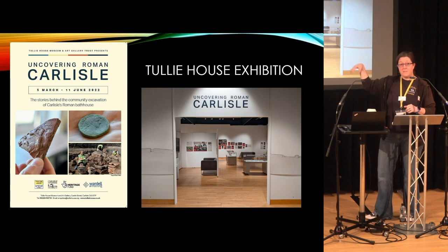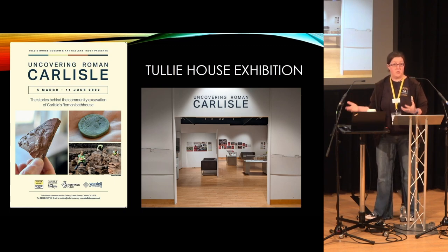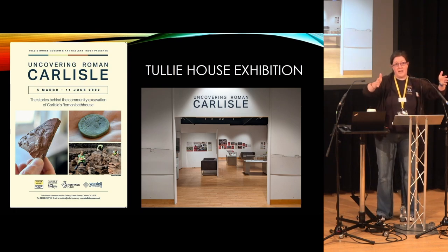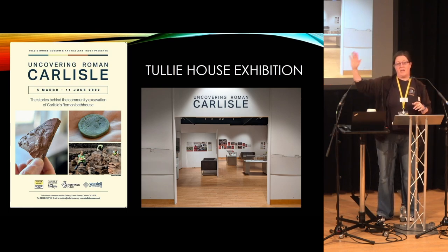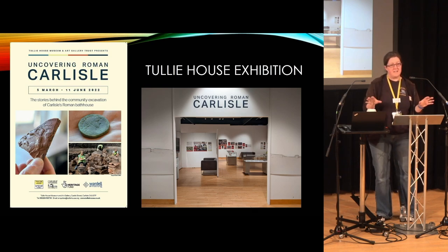It ran alongside 'Edges of Empire' — both exhibitions were celebrating Hadrian's year, which was 2022. So we had 'Uncovering Roman Carlisle.' If you walk into Tully House's exhibition gallery, on the left you had Uncovering Roman Carlisle and on the right-hand side you had Edges of Empire, where slightly different things were explored. They were very different exhibitions.